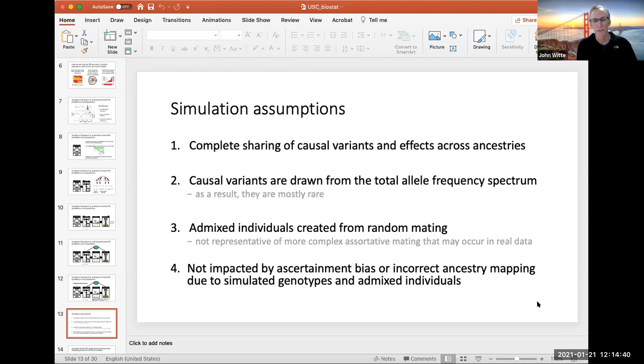The assumptions for the simulation: we assumed complete sharing of causal variants and effects across different ancestries; variants drawn from the total allele frequency spectrum, meaning most were rare; admixture was created from random mating; and there was no impact of ascertainment bias or incorrect ancestry mapping.